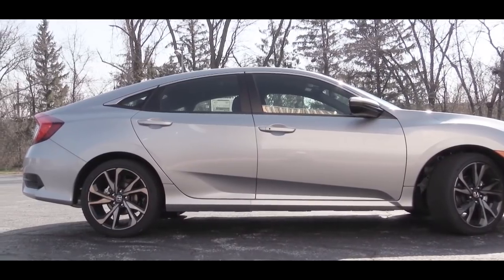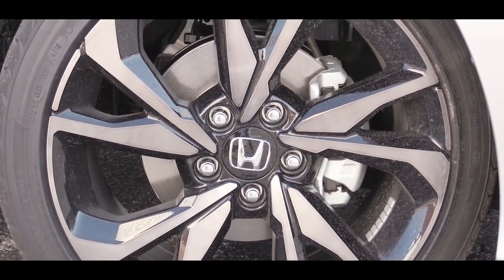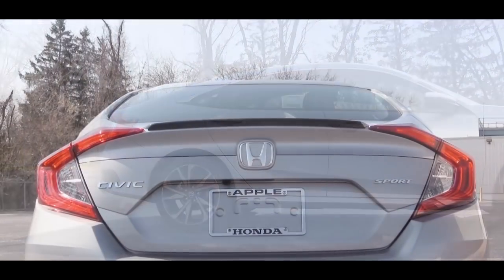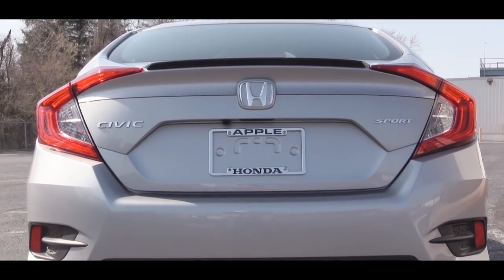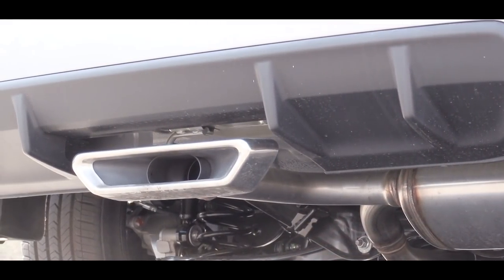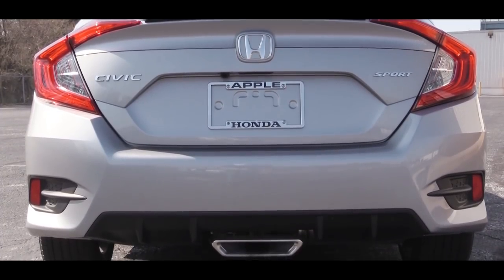Wheels differ by trim: the LX gets 16-inch steel wheels with covers, EX trim levels get 17-inch alloy wheels, and 18-inch alloy wheels are reserved for the Sport trim — what you're looking at now — and the Touring as well. Out back the Sport trim and up gets a rear spoiler, Sport trim badging, and LED taillights come standard on every trim level. The Sport trim also gets a rear diffuser with a center-mount exhaust; all other trims have the single exhaust outlet tucked underneath.